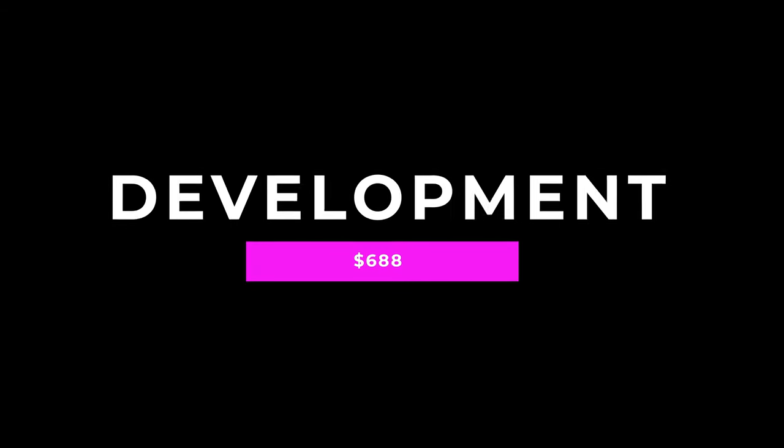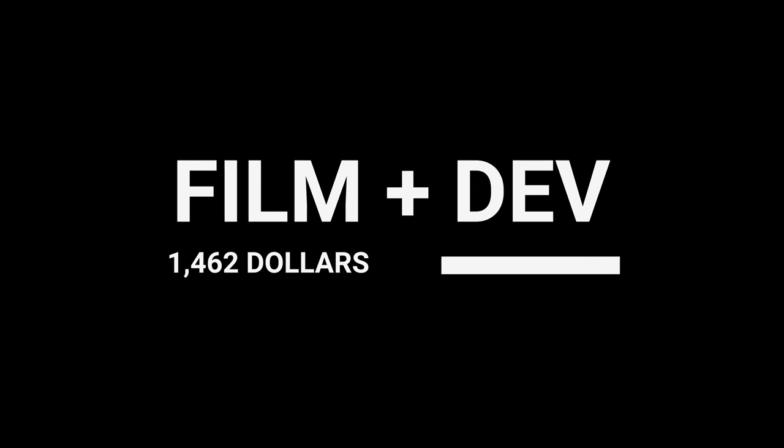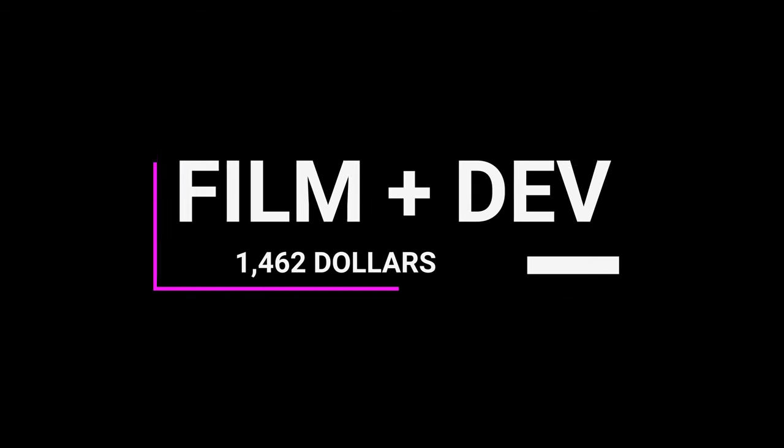I first started shooting film back in 2021, and during that year I shot almost an entire roll every single week. Over the course of 2021, I shot 43 rolls of film. The total cost of all that film was $774, and the total cost of developing all of that film was $688, so just the film and development ended up costing me $1,462.